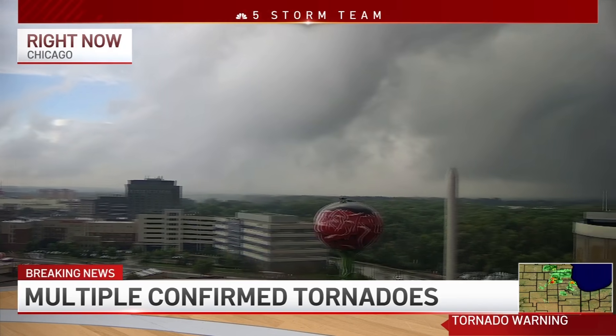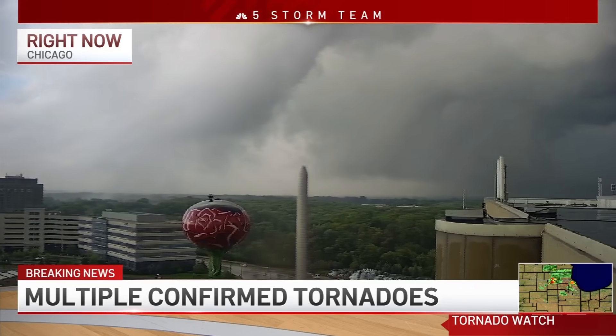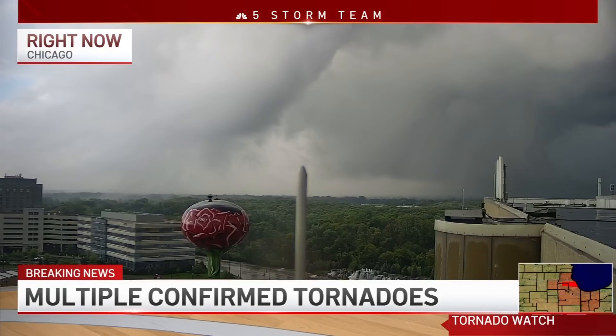Let's talk safety once again. If you're in Rosemont, you should be in your safe place at this point. We're panning a little bit to the north, and you're seeing that circulation moving off to the northeast.